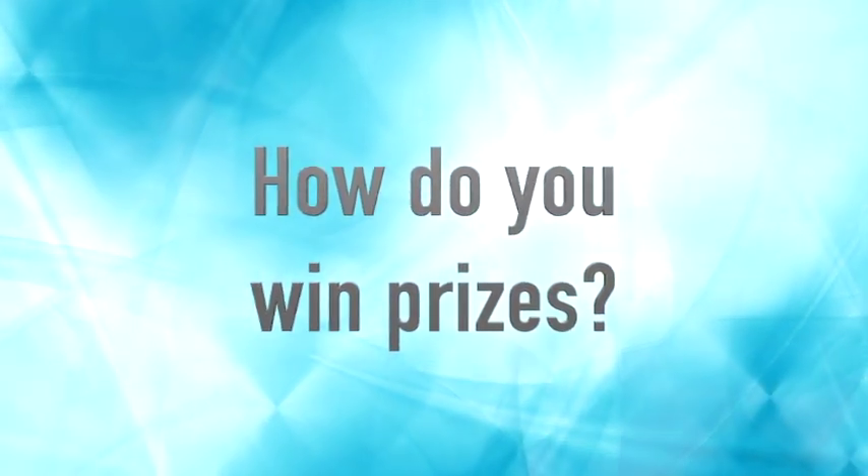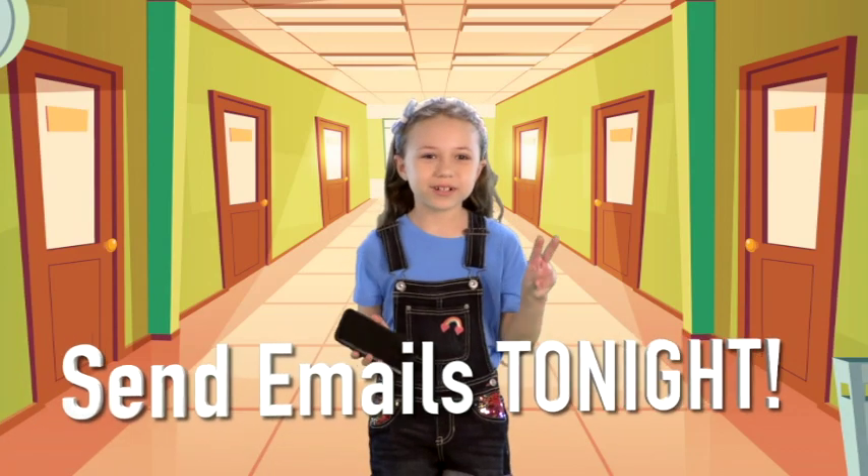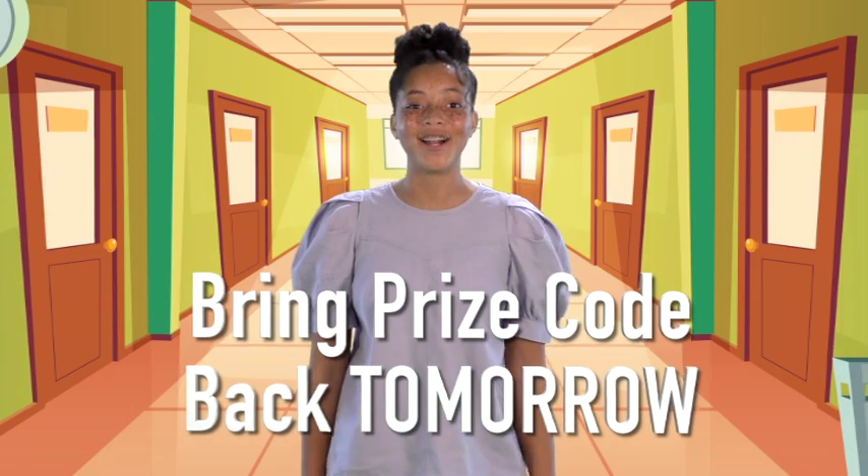So, one more time — what do you do to win prizes? Number one: take the envelope home. Number two: send emails tonight. Number three: bring your prize code back tomorrow.